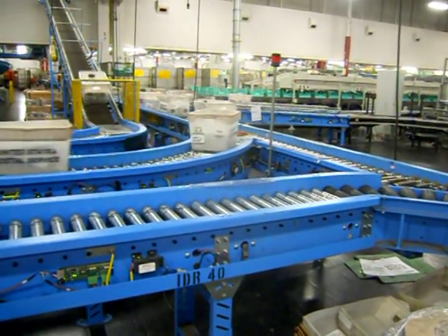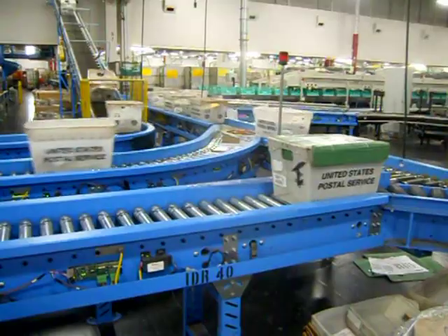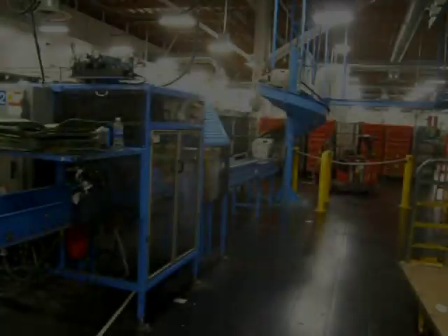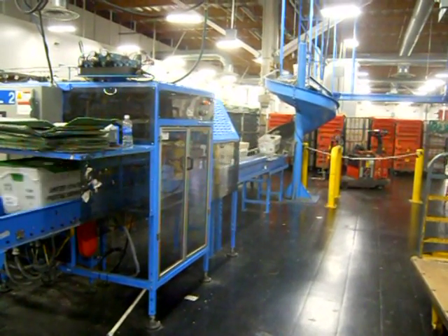There is still work that has to be done by hand, but I can't show you those at this time. Those tubs being sent to the left — look, they've got to get a green lid put on them. That's because those are going by airline to be sent across the United States.